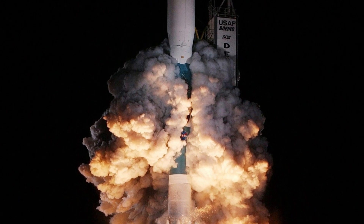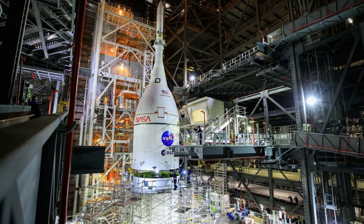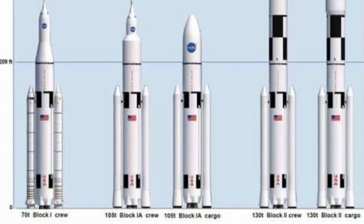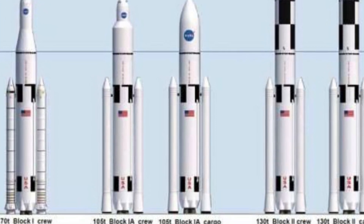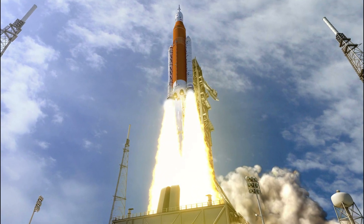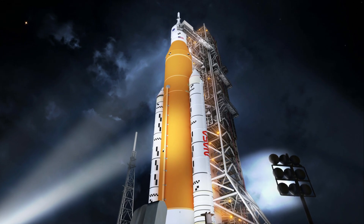To accomplish the task of launching our crew and heavy payloads, NASA is building the Space Launch System, consisting of a cargo hold, an exploration upper stage, a massive core stage, and two extended solid rocket boosters. Altogether, this is the world's most powerful rocket, and it exceeds the legendary Saturn V of the Apollo era in numerous ways.